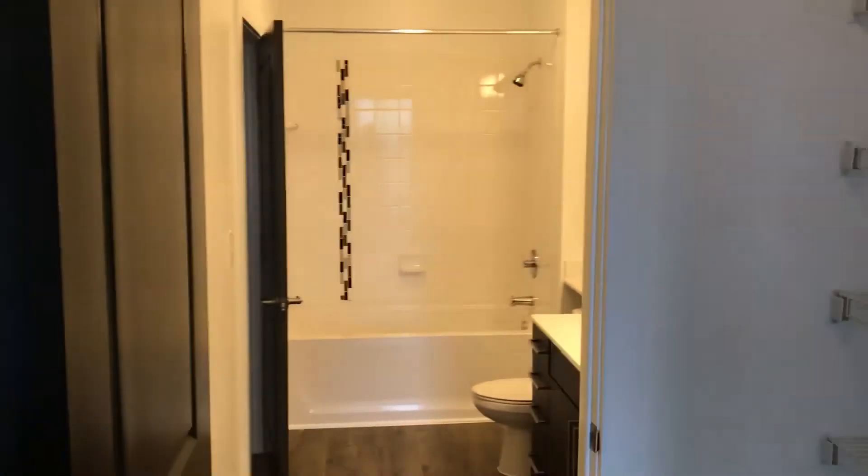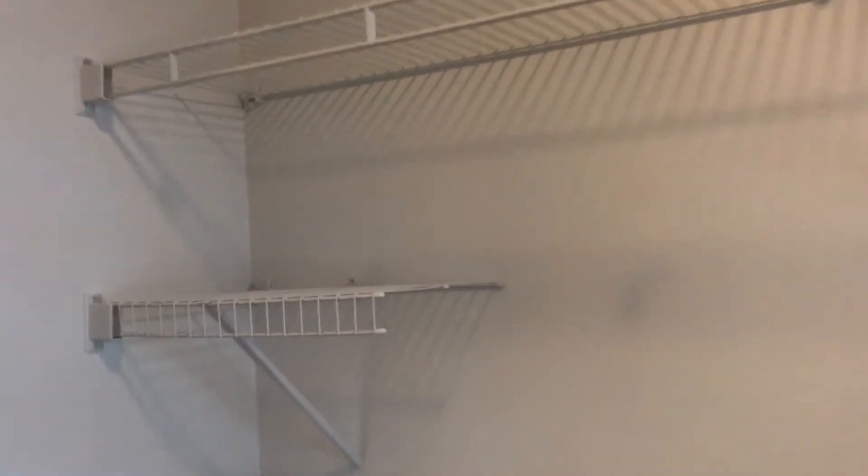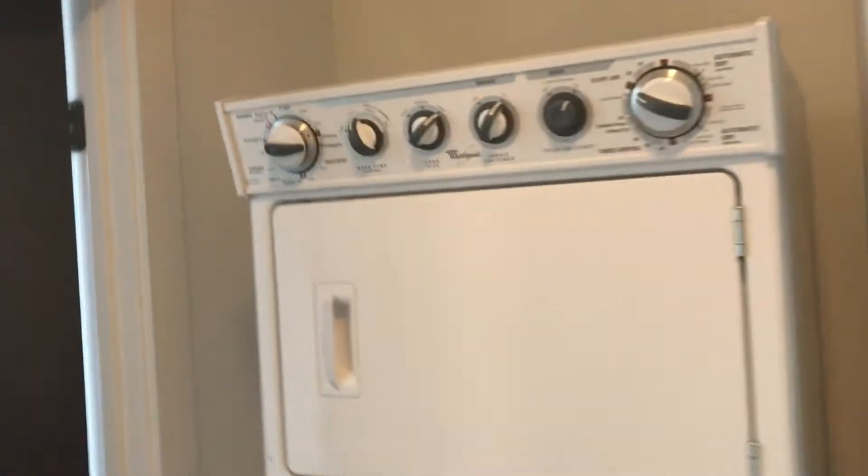Found it! This is a pretty big closet if you ask me. And then here's the washer and dryer — it's kind of weird how it's in the closet, but I don't mind.